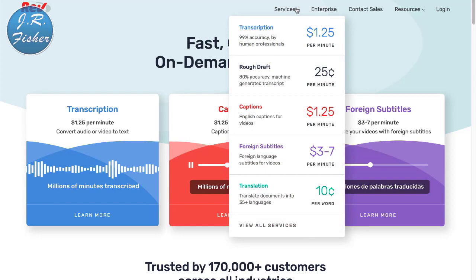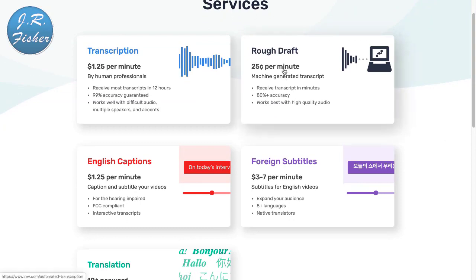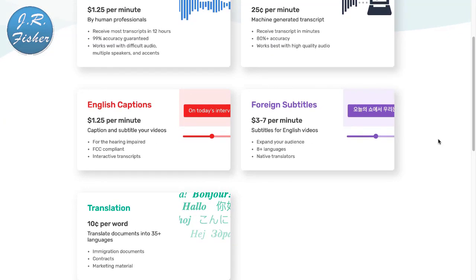If I click on services at Rev.com, you can see how it works: transcription into 35 different languages at 10 cents per word. Rough draft transcription is 25 cents per minute. English captions are $1.25 a minute — that's a lot of money when you think about it. They get a portion, but at $1.25 a minute that works out to roughly $75 an hour to transcribe content for people. That's pretty good money.